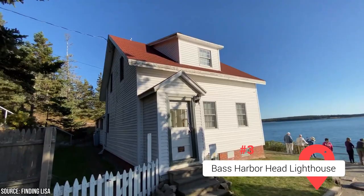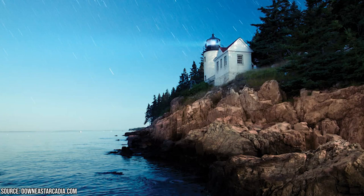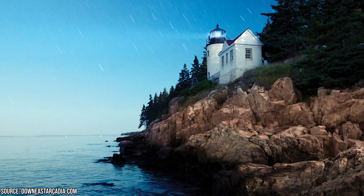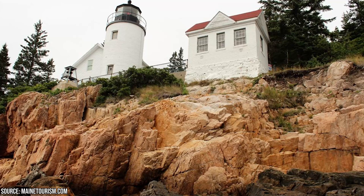Bass Harbor Head Lighthouse: Set against the majestic backdrop of Mount Desert Island's craggy coastline lies the Bass Harbor Head Lighthouse, a historic treasure that has stood the test of time since construction in 1858. Although visitors aren't able to step inside, they can still take in its beauty by exploring the lush walking trails that meander around the property, offering panoramic views of the rugged Maine shoreline within Acadia National Park.